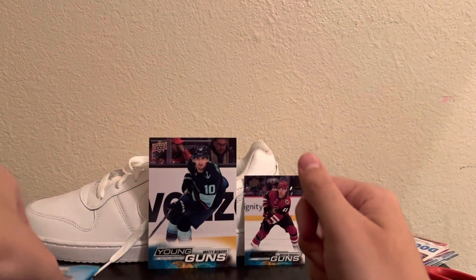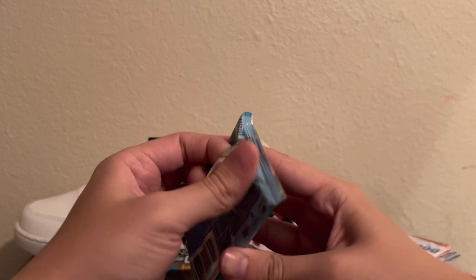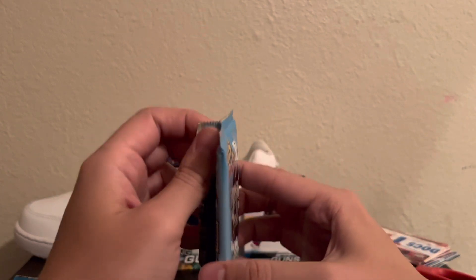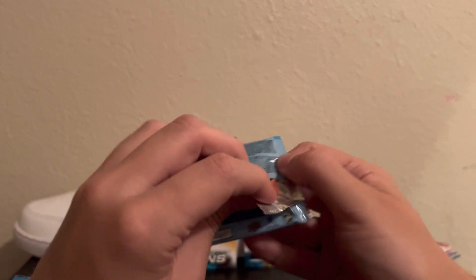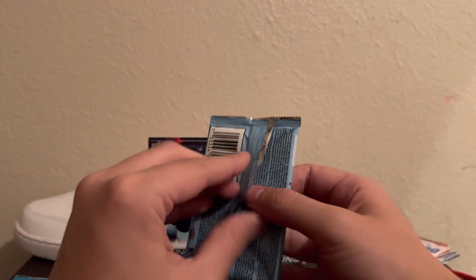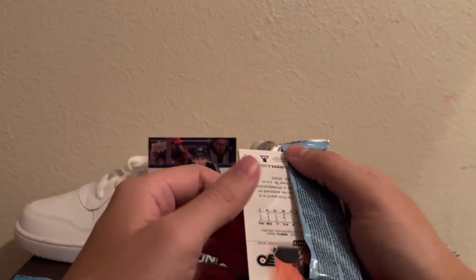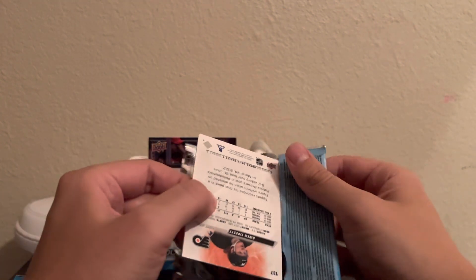It goes without saying, if I pull the Kent Johnson Young Guns, it's going to Ben — I don't get to keep it. Ben, I'd really prefer to pull Jack Quinn over Kent Johnson so I can keep it. But I'm kidding — I'll be super stoked if I can send that up your way.